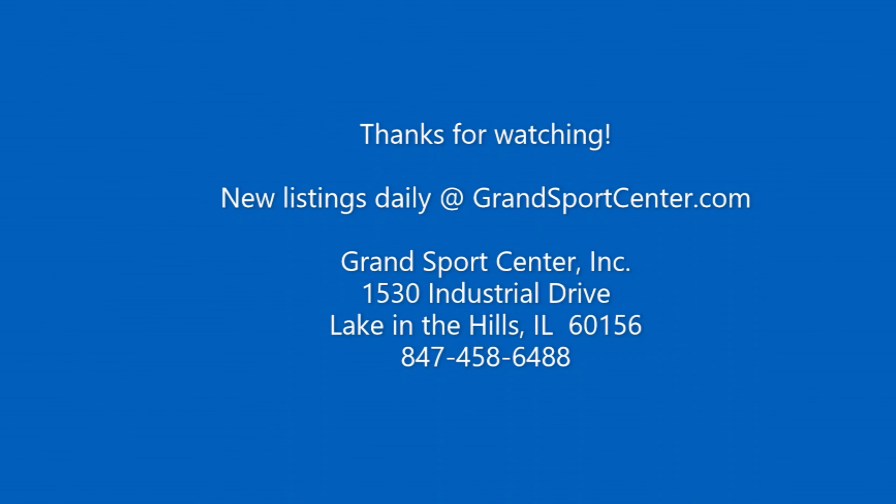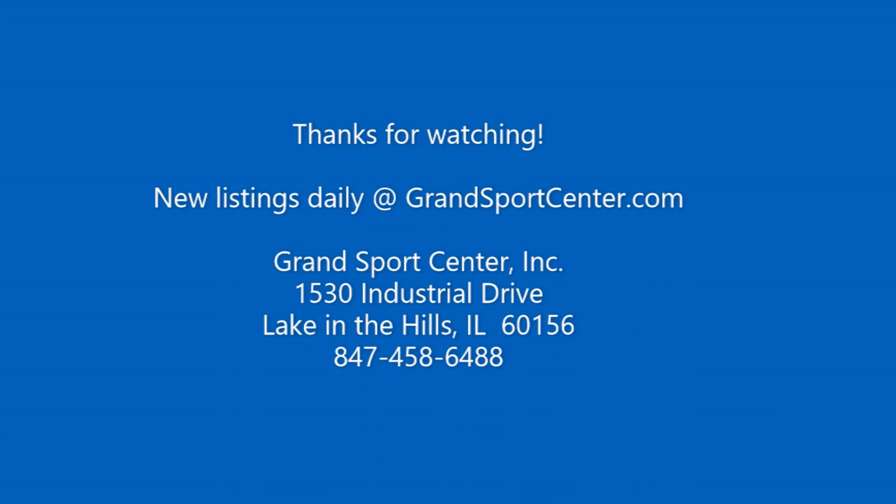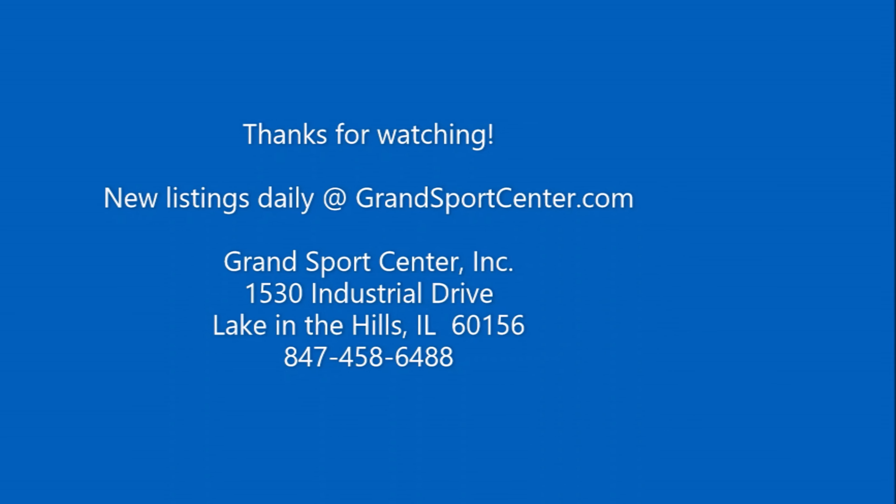Today we're going to take a walk through a Formula 280 SS. This is a 2003 model cutty cabin — a very clean example. It's a local Illinois boat, very well cared for and highly maintained.